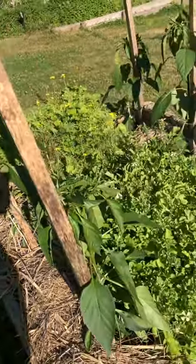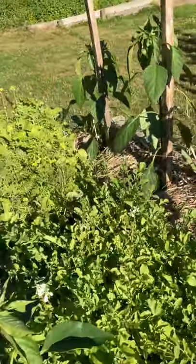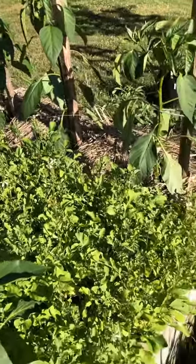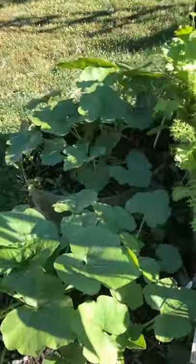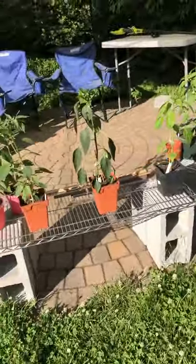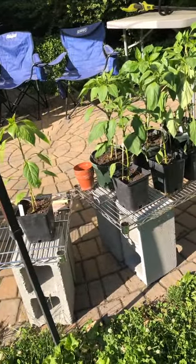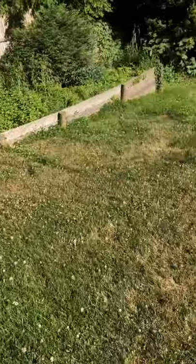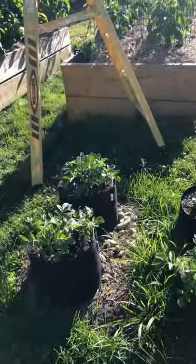I've got my four or six poblano peppers. This was my lettuce bed — it's gone to seed, so I've got to pull it and plant something else. Some more acorn squash. These are some of the pepper plants I'm hanging on to. I got rid of some, but if I get some space in the garden I will put the peppers in.